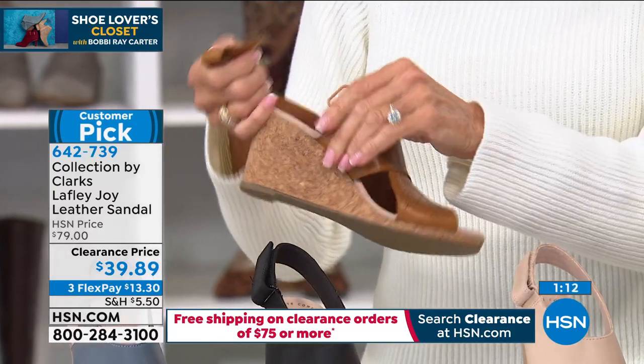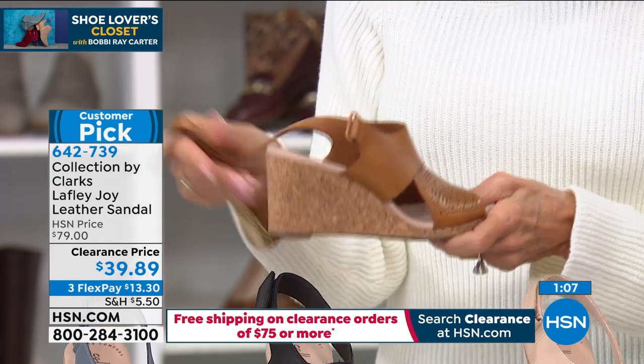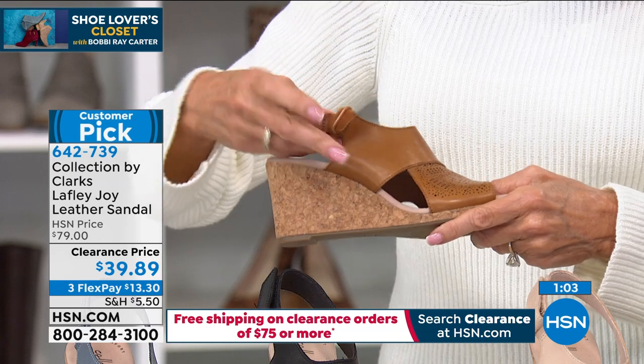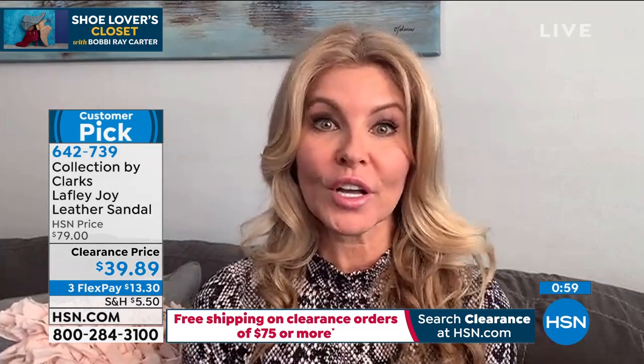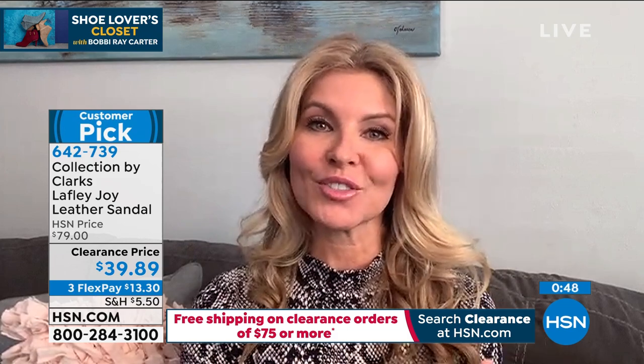I love the cork wrap. Sometimes you look at cork and think it may be heavy — this is not. It's lightweight, beautifully done with that EVA sole. I love the hook-and-loop because it actually contours to your foot. If your feet swell, you can loosen it or tighten it. It's soft, supple leather with cushion from heel to toe.